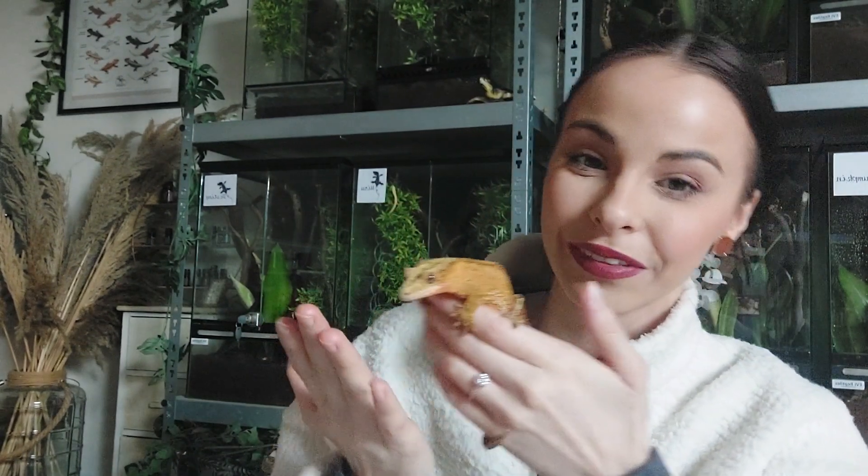I myself have back problems and other health issues. When I saw him and nobody really wanted him, I thought: come live with me. I'll give you a good home, I won't breed with you, I'll just care for you and give you lots of love. That's Willow's story.